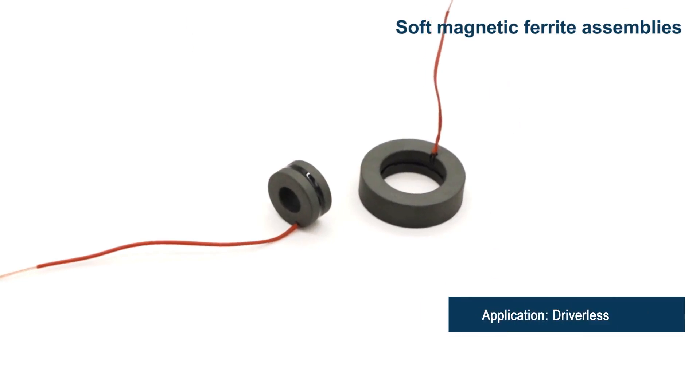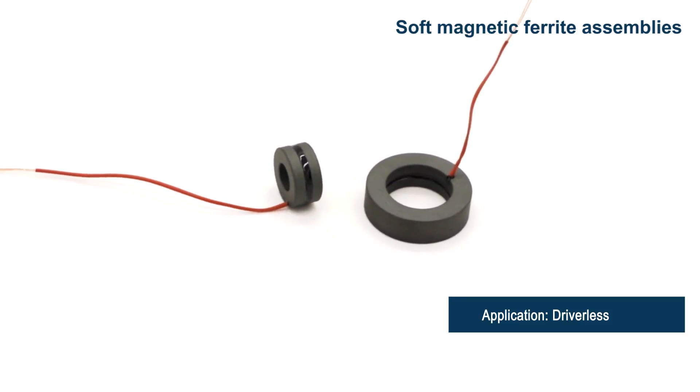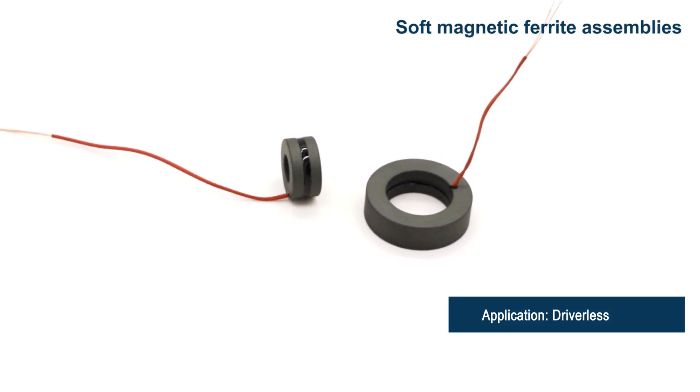It is usually used in radar. The use of products in conjunction ensures the stability and efficiency of the radar operation.